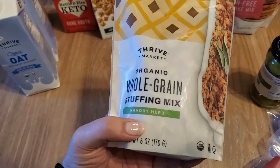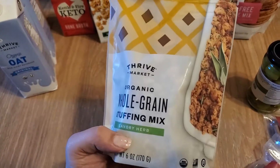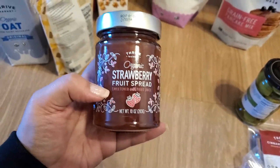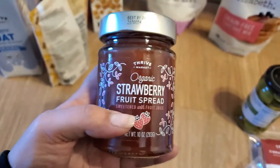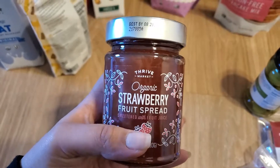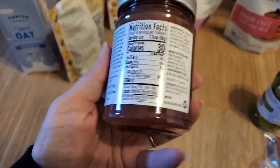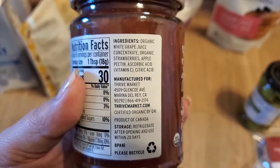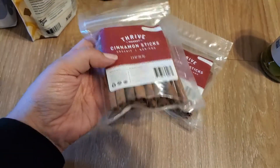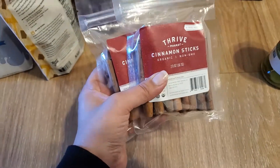This is a new product they just got — the organic whole grain stuffing mix. I wanted to try it before Thanksgiving just to see how good it's going to be. Then I got a restock of Francisco's favorite strawberry jam — this is the healthiest one we can find. As you can see, the ingredients are super clean; it's sweetened with grape juice. Then I got two packs of organic cinnamon sticks. I like having these when I make oatmeal in the morning — I throw one in for flavor and the cinnamon benefits, and every once in a while I'll put one in my coffee.